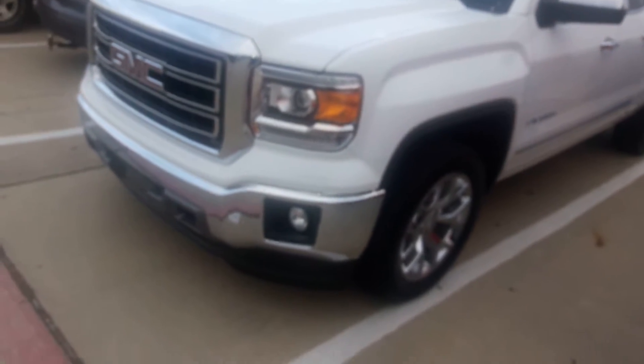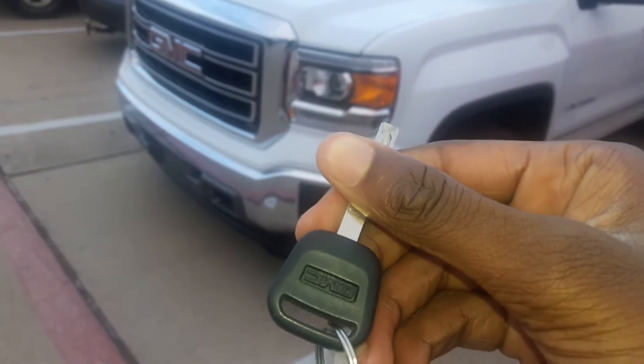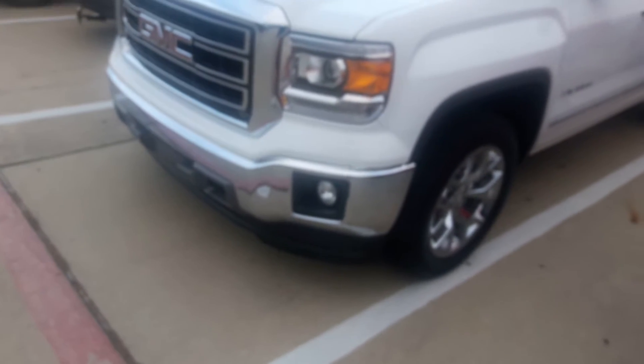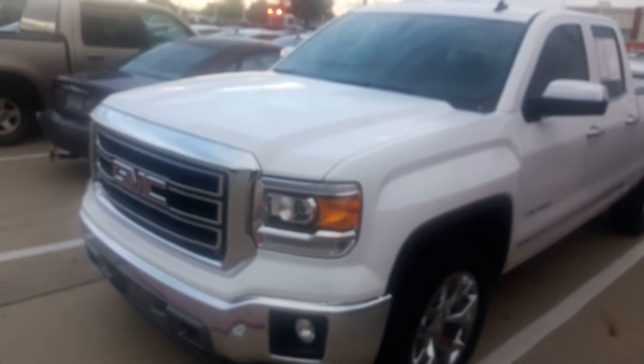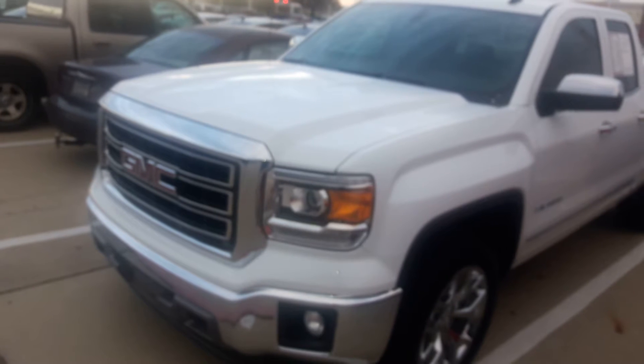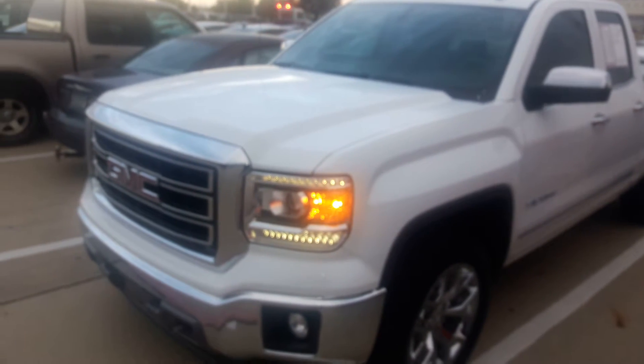Here's the key. Let's go start it first. As you can see the Sierra does come equipped with remote start.